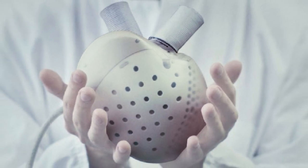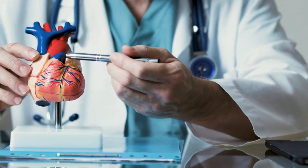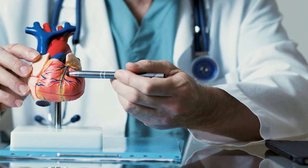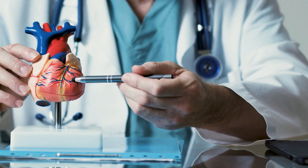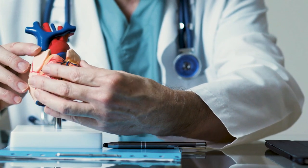Today we'll be looking at how this artificial heart will soon be on the market in Europe. If you're new to this channel, welcome. This is Mr. Singularity, where we explore the illuminating scientific and technological breakthroughs shaping the future as we know it.